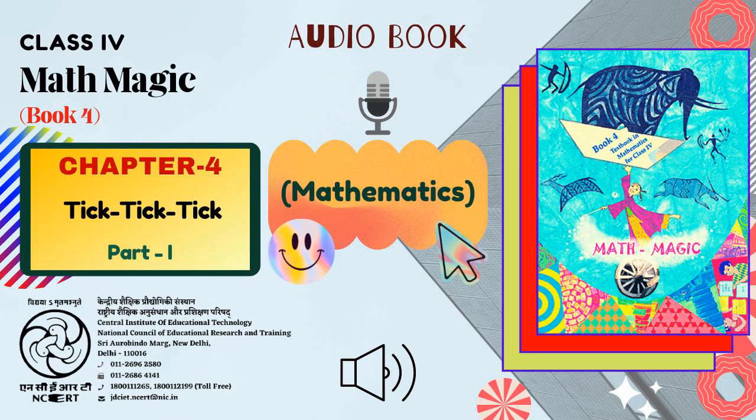C.I.E.T. N.C.E.R.T. presents the Audiobook of Mathematics for Class 4, titled Mathematic Book 4: Textbook in Mathematics for Class 4. Chapter 4 is titled Tick Tick Tick. Now, let's listen to Chapter 4, Tick Tick Tick. Page 35, Chapter 4: Tick Tick Tick.